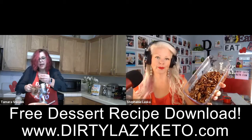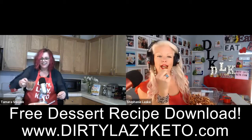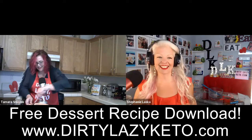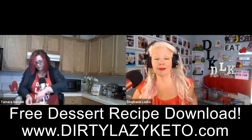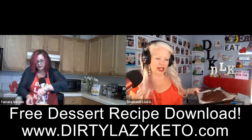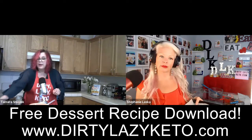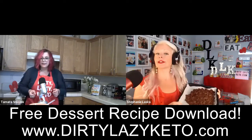Our next and final ingredient is pecan halves. Just dump them in your chocolate and stir until well coated. If you don't like pecans, substitute another low carb nut of your choice. One of my personal favorites is macadamia nuts. Almonds are okay. Pistachios are a little bit higher in carbs. The two lowest carb nuts are probably pecans and macadamia. Why don't our listeners write in and tell us what they're going to use?